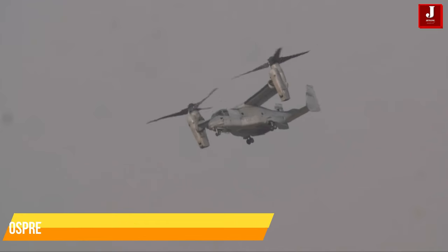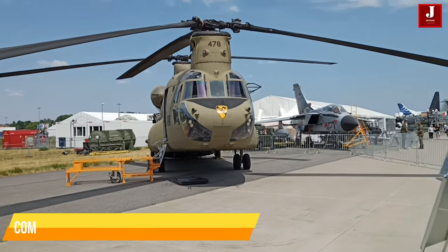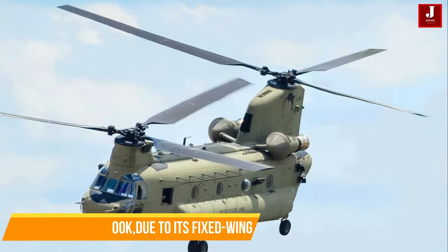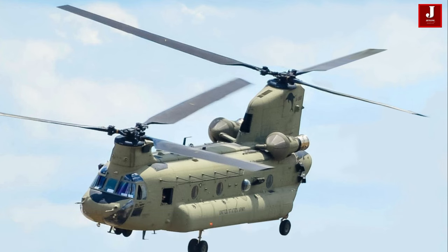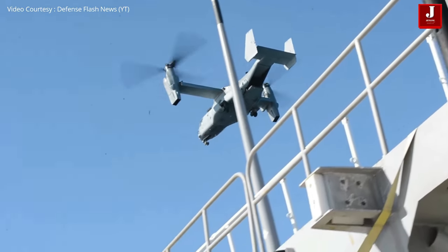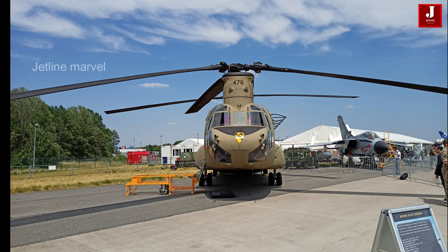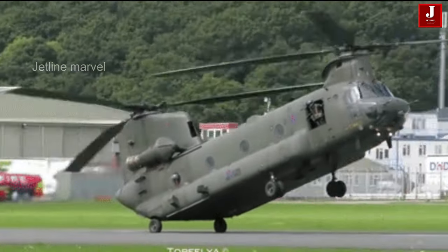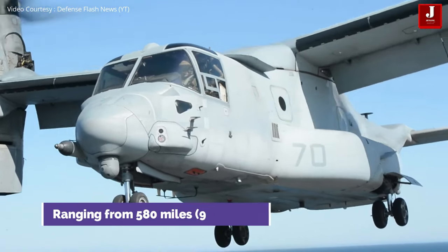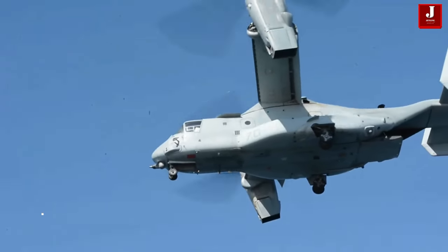In terms of speed and range, the Osprey has a higher top speed and longer range compared to the Chinook due to its fixed-wing aircraft capabilities. Regarding payload capacity, the Chinook generally has a higher payload capacity for both troops and cargo compared to the Osprey. While both aircraft are versatile, the Osprey's ability to take off and land vertically and fly at high speeds over long distances gives it a unique advantage, whereas the Chinook's ability to carry larger payloads makes it better suited for heavy lift operations. Maintenance and operating costs may vary, with tiltrotor technology typically being more complex than traditional helicopter designs.